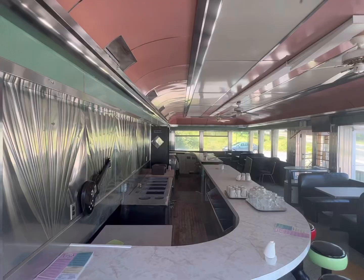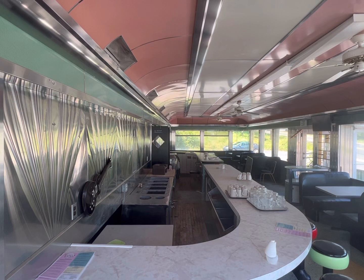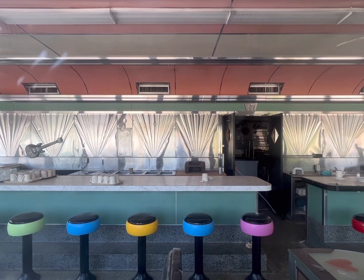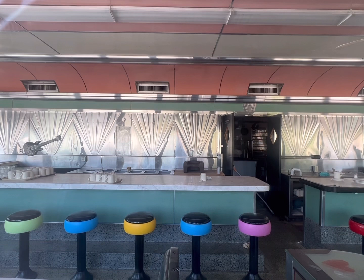The inside of the diner looks to be in good shape. I don't see any issues with ceiling leaks and things of that sort. It has the original terrazzo floor, and the stools are original, although they painted them for the latest setup. There's some basic stuff behind the counter, like where the ice cream would be taken care of — cold stations. All the cooking goes on in the back.